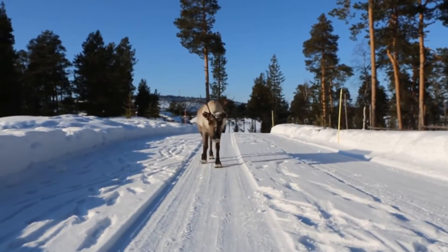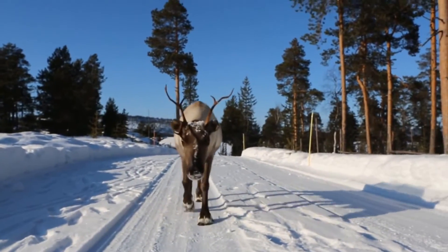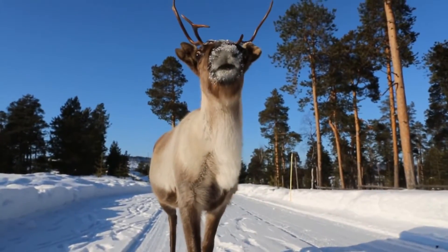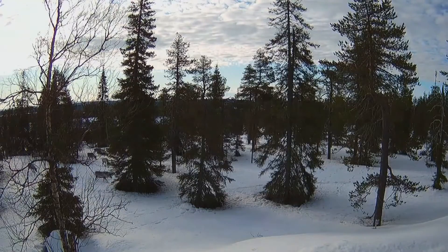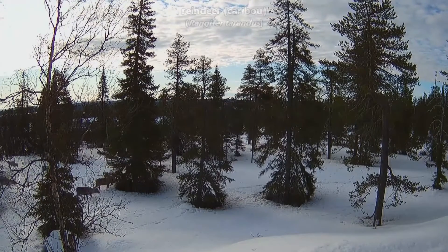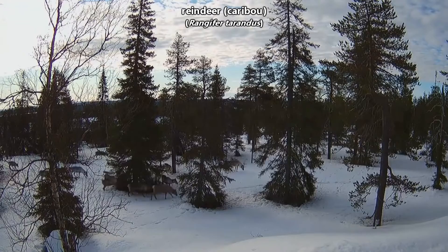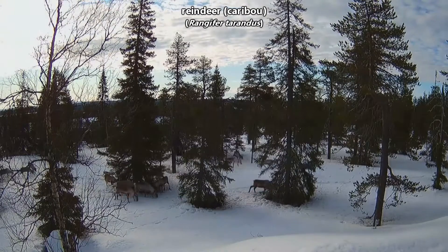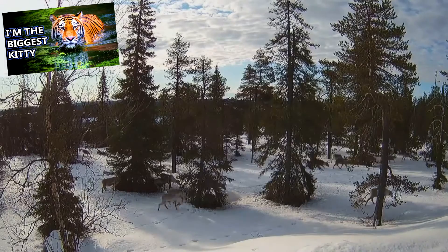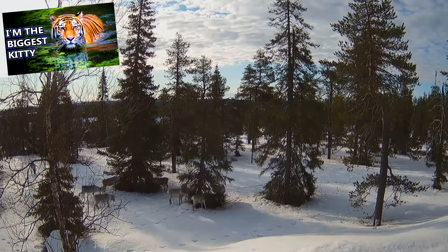Wild populations of reindeer are known as caribou in North America, though technically speaking caribou and reindeer are the same animals. There are about a dozen subspecies of reindeer which range in size and color, but they're all currently classified as the same species — kind of like how a Bengal tiger and a Siberian tiger are different subspecies but still the same species of animal.